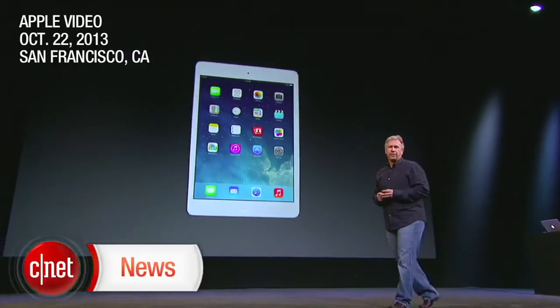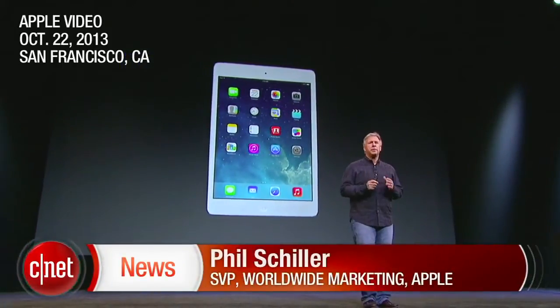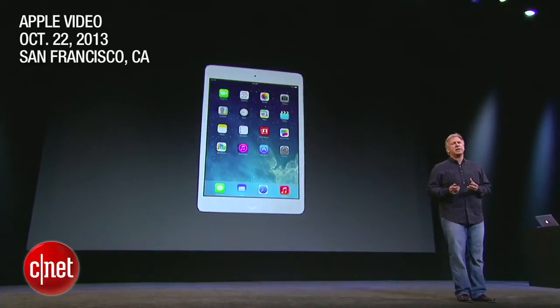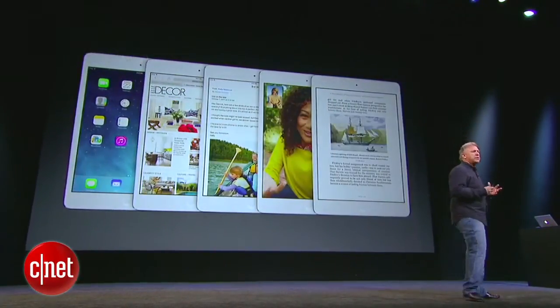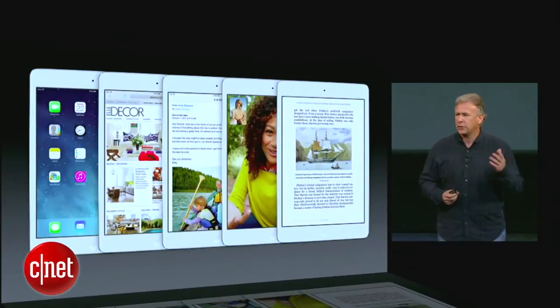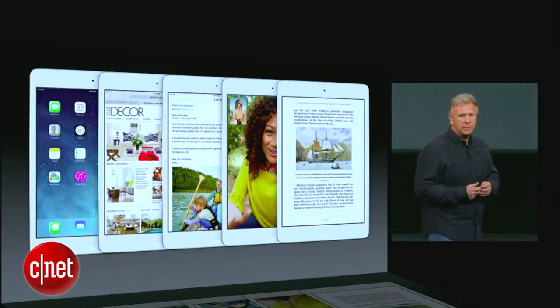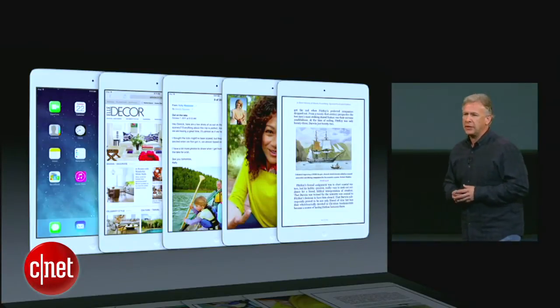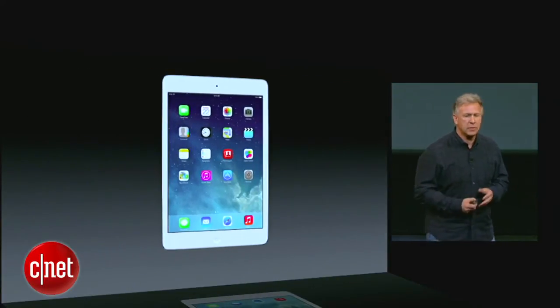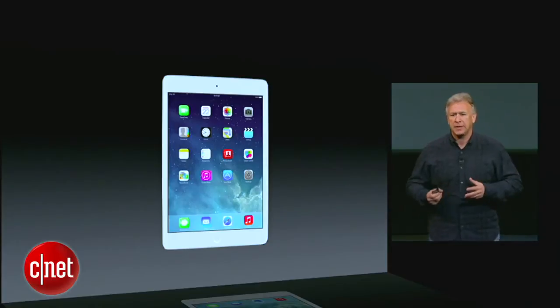Let's talk about iPad mini. iPad mini has been a big hit with customers because it delivers the complete iPad experience in an even smaller design, 7.9 inch. It lets you do all the things that you love to do with iPad — surf the web, do your email, make FaceTime calls, read books, watch movies, and use all those hundreds of thousands of applications. Customers love the complete iPad experience the iPad mini delivers.